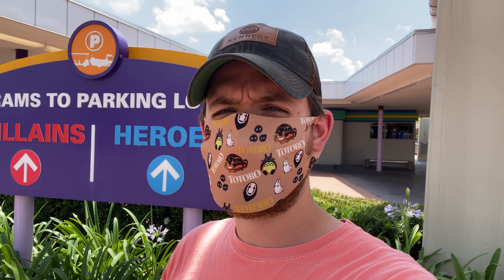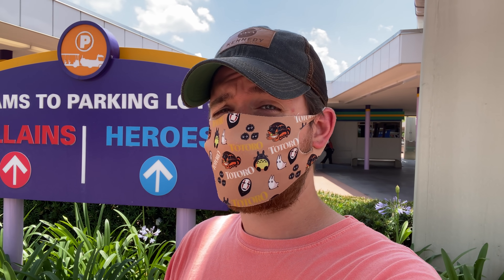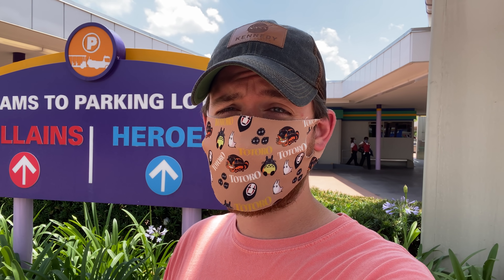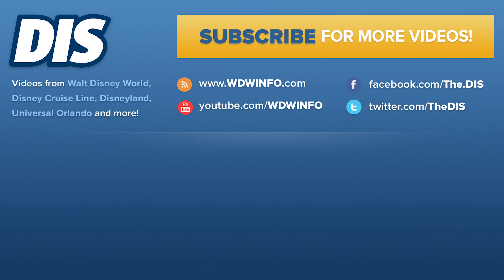That's going to do it for my five picks for things you must do on your Magic Kingdom Park Day, especially if you're here on vacation. There's a lot more to do here at Magic Kingdom, so comment down below anything I missed that you think is a must-do when you're at MK. Leave those comments below and I'll see you in the next one.